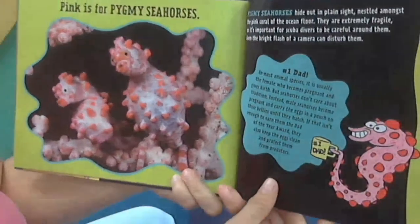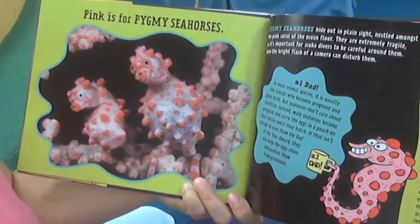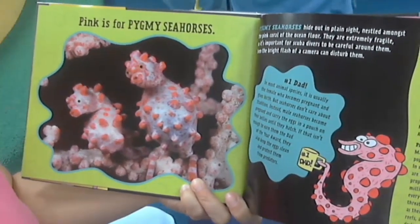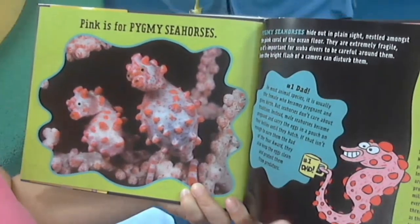Pink is for pygmy seahorses. Pygmy seahorses hide out in plain sight, nestled among the pink coral of the ocean floor. They are extremely fragile so it's important for scuba divers to be careful around them. Even the bright flash of a camera can disturb them.